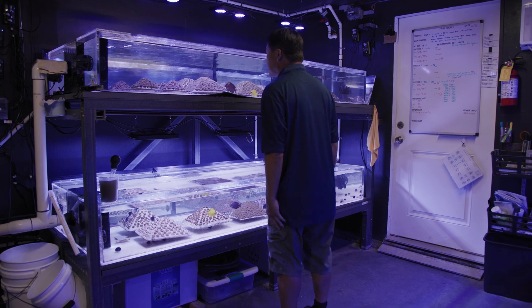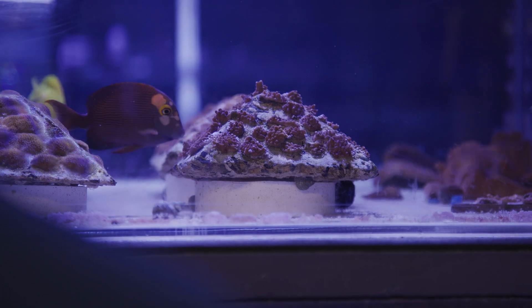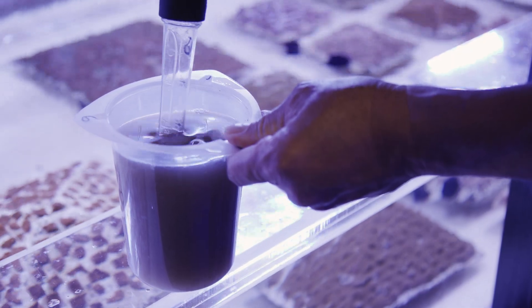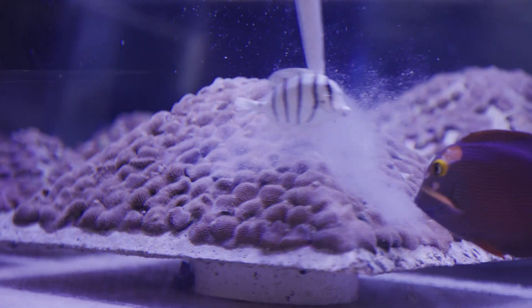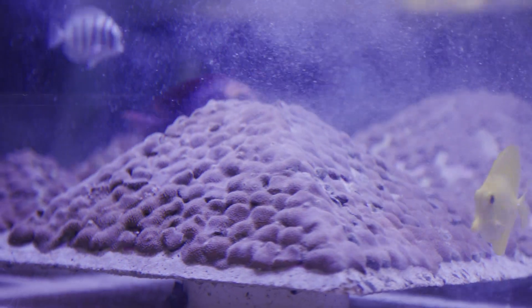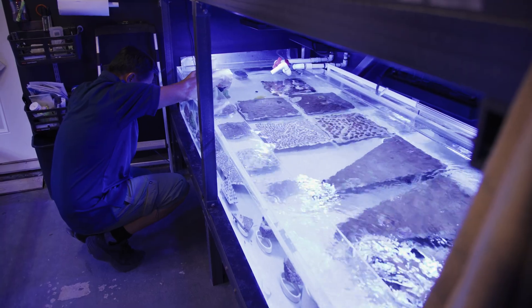Here in the frag room — it's called the frag room because this is where we actually grow out our corals as they are fragged into smaller pieces to grow on top of the module. By keeping our corals here indoors where we control temperature, control the water quality, and feed the corals, all of these things can help the corals grow a lot faster — maybe five to ten times faster depending on the species of coral we have in here.